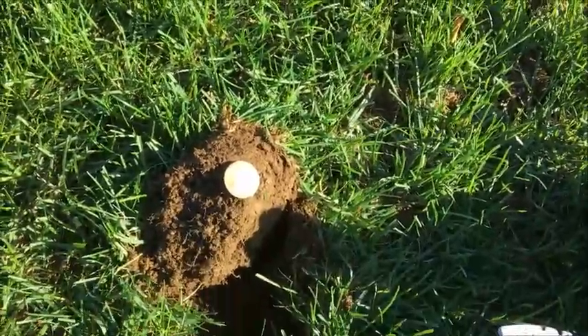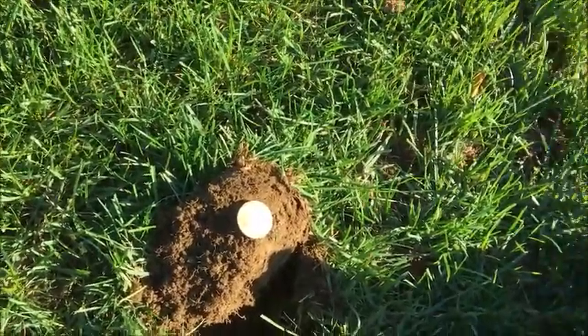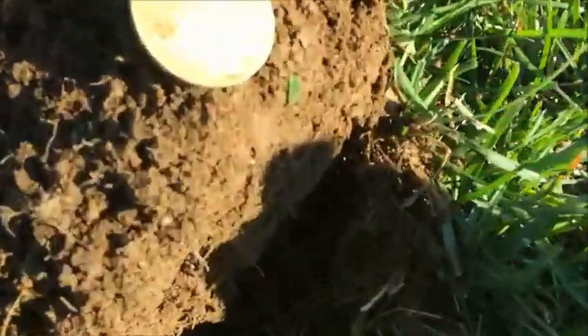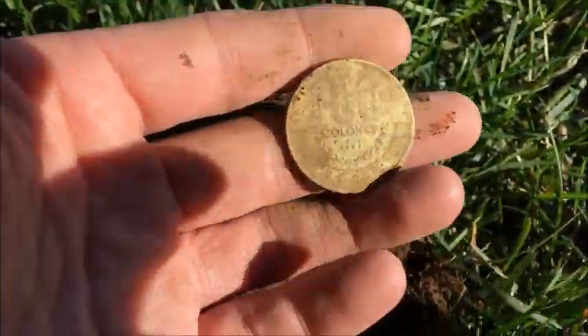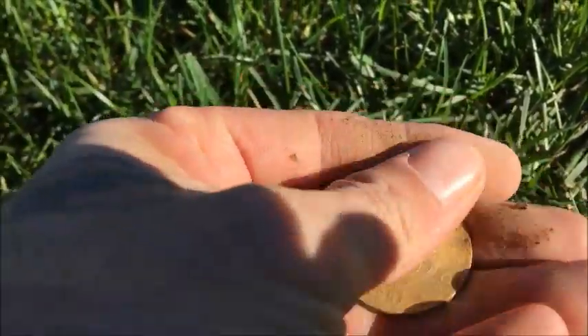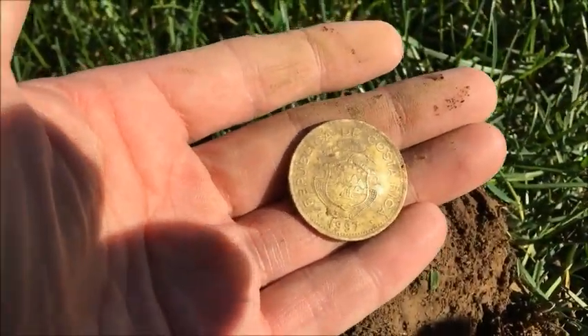Hey diggers, it's Tony Daneski here with Fun with Dirt, thanks for tuning in. I'm messing around at this little baseball field right down the street from my house. I'm pretty much right behind second base and I just got this really cool coin — it's 100 colons and it's from Costa Rica. Pretty cool coin, and yeah, it's from 1997.